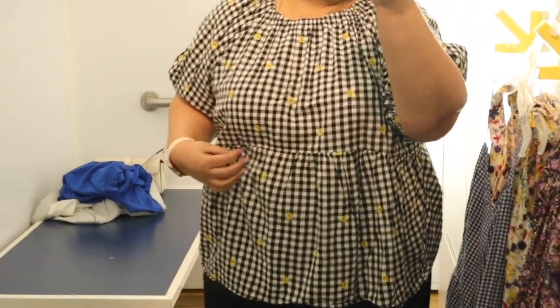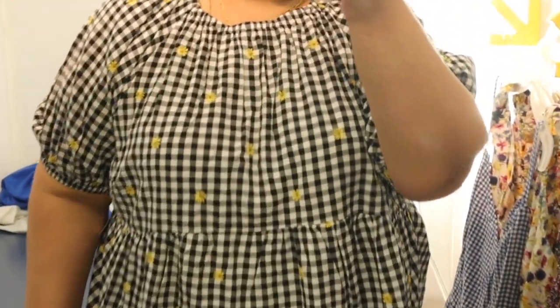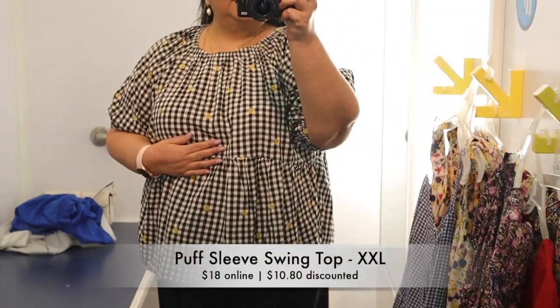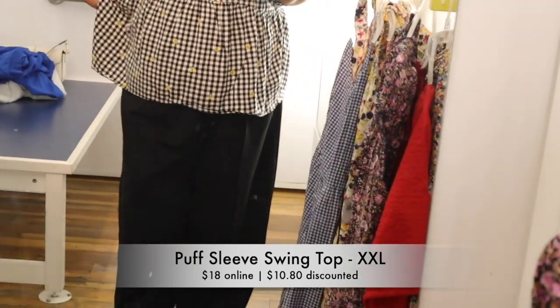I'm going to have to do this in voiceover mode because the background noise in the store was just too loud and the audio was not good at all. Starting out with this little gingham top that I found — it is a puff sleeve swing top.